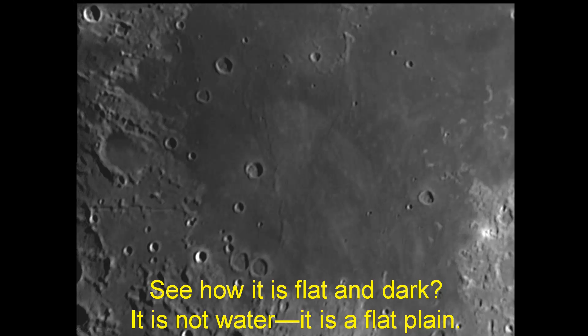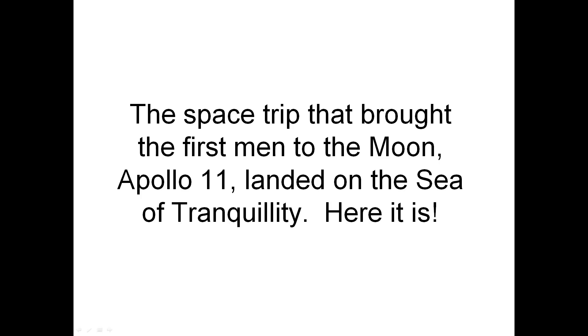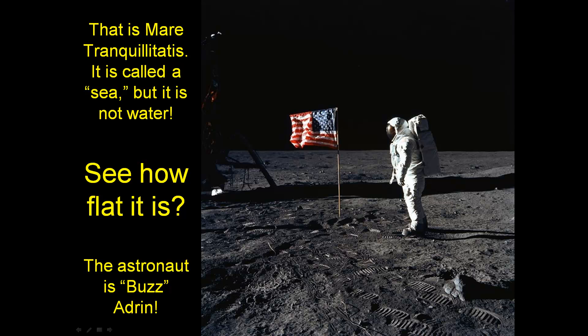See how it is flat and dark? It is not water — it is a flat plane. The space trip that brought the first men to the moon, Apollo 11, landed on the Sea of Tranquility. That is Mare Tranquilitatis. It is called a sea, but it is not water. See how flat it is.